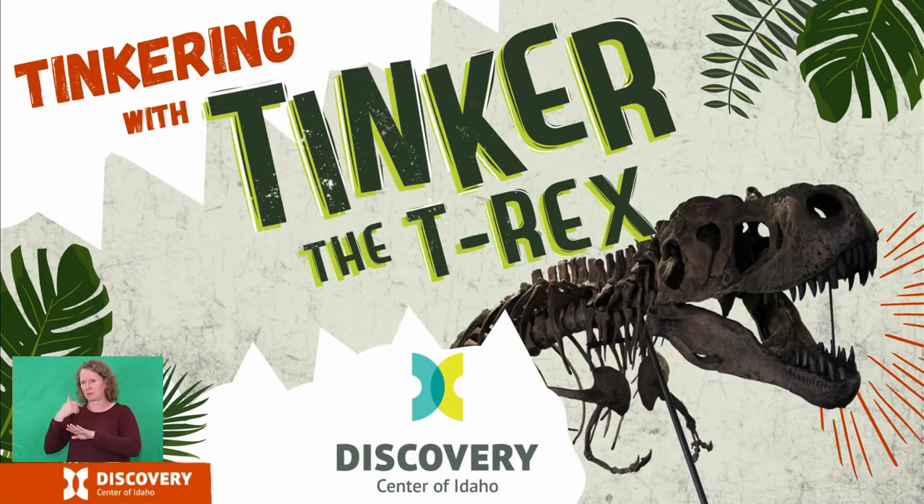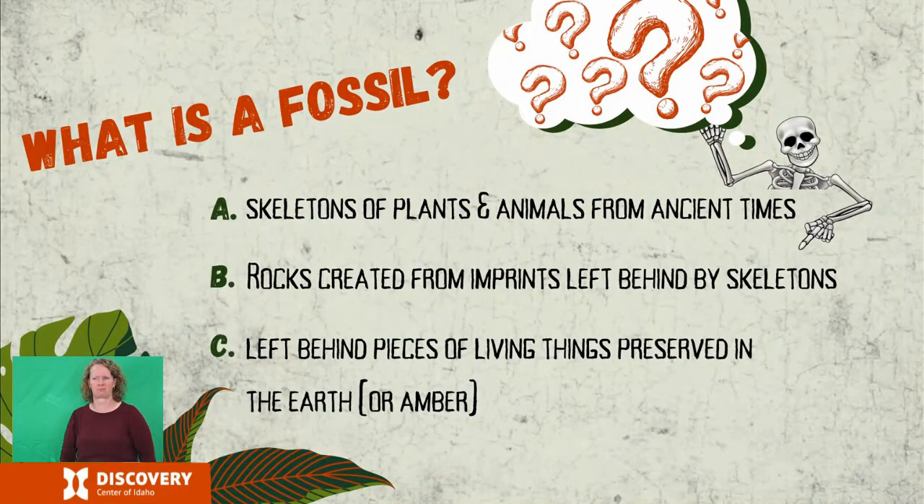Remember how I said that museums tell stories about people, places, and things using objects and images? Well, have we got a story to tell you! Before I introduce you formally to my friend Tinker, we're going to create some common ground of scientific knowledge surrounding dinosaurs to explore the story that fossils, like Tinker's, are telling. I bet most of you know way more than I do, so these should be super easy questions for you to answer.